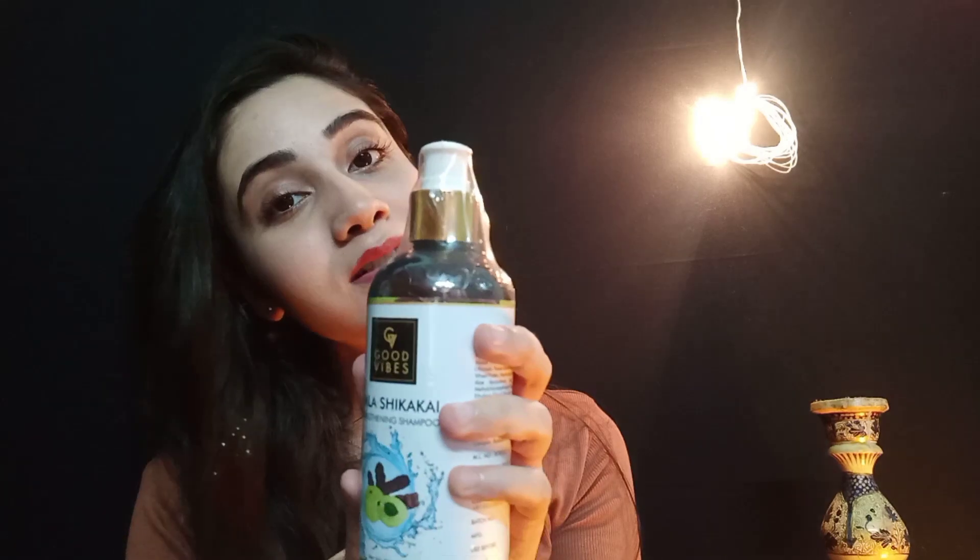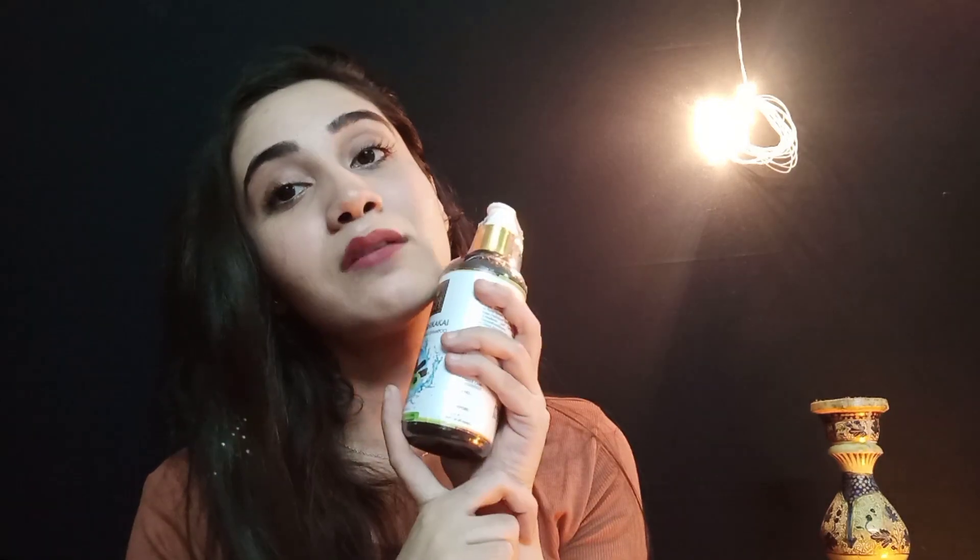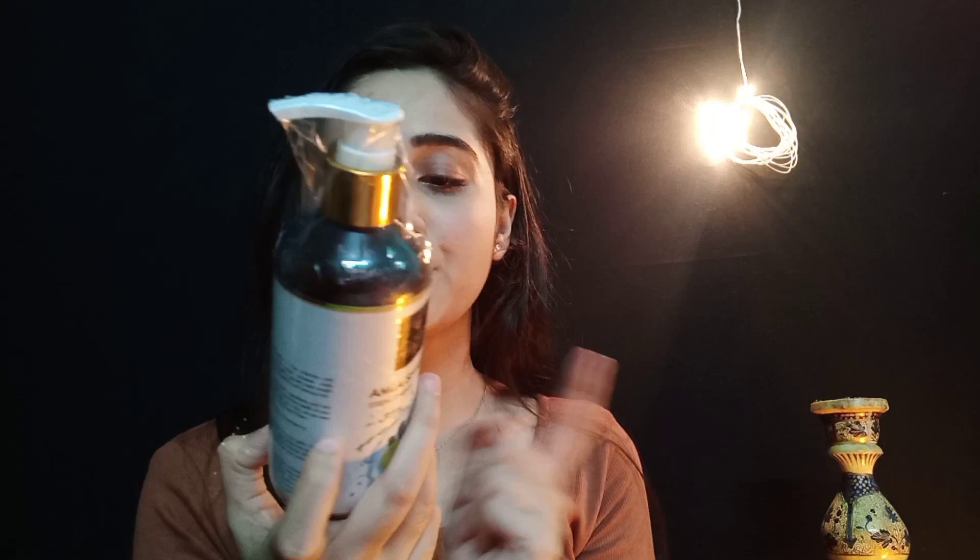The next thing is a shampoo from Good Wives again. There were lots of variants but I chose Amla Shikakai because Amla is very good for your hair. My hair is not in great condition, so I prefer Amla Shikakai. The MRP is 299 rupees and I got it for around 203 or 204 rupees.